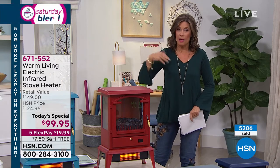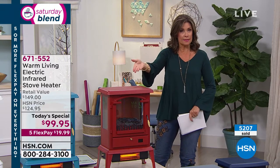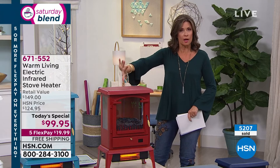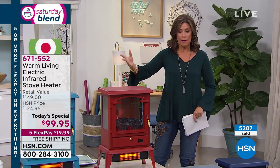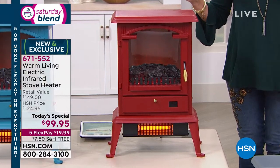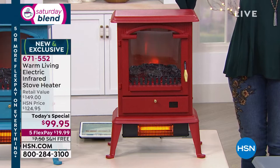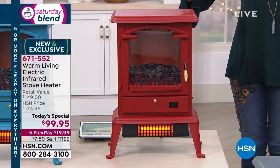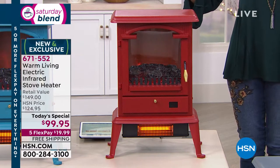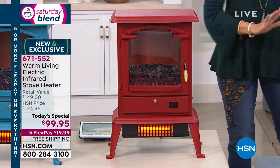It's the perfect way to get heat in your home and save money by turning the thermostat down and just using this. A thousand square feet is like the living room and kitchen of most homes, or your bedroom. It's been very popular this morning — $99.95 at today's special price, with free shipping and five flex payments of less than $20.